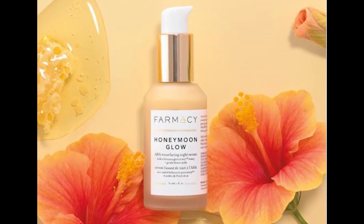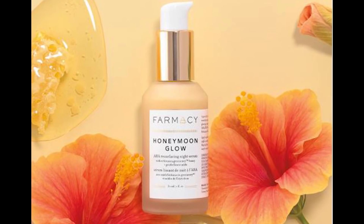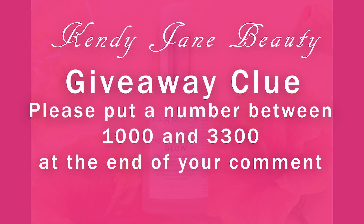So beauties, you're all up to date with the latest information on the April Boxycharm box and the limited edition skincare box. For the giveaway clue for this video, please put a number between 1,000 and 3,300. Remember to share and subscribe — if you liked the video, please give me a like. Until we meet again, bye!